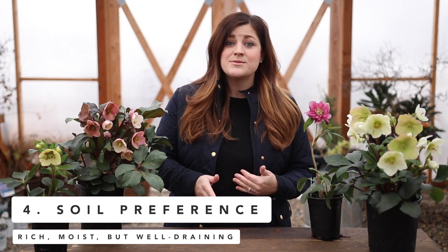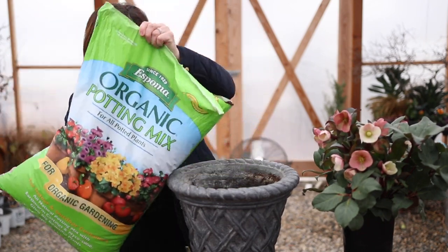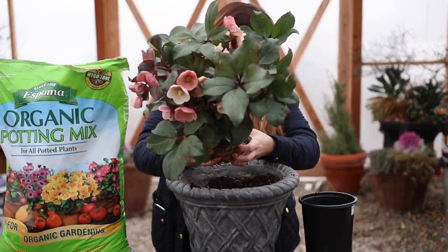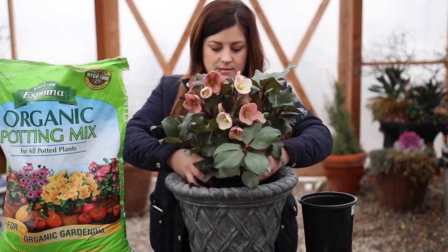The fourth point is that they prefer soil that's rich, moist, but well draining. You can add some organic matter or compost every once in a while when you plant them, maybe on an annual basis, work some compost in around them — they really like that. They also prefer a soil pH that's neutral to slightly alkaline, which is great for me because I live in an area with very high alkaline soil. If you have more acidic soil, you can add garden lime to help bring that pH up. Also, if you're planting hellebores in containers, use a really good potting soil — don't use garden soil because it usually compacts and doesn't drain properly.